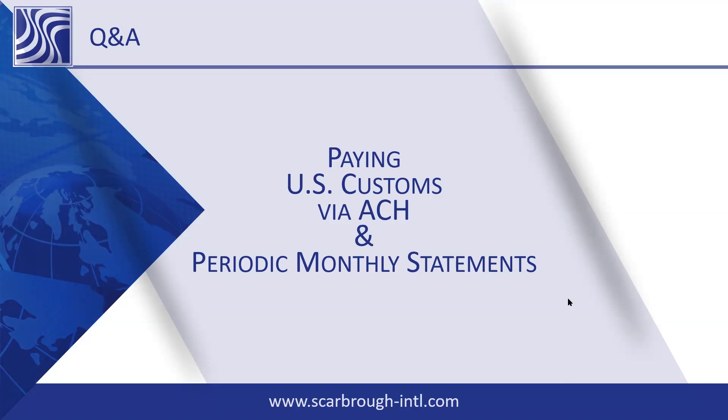Can a foreign importer of record get ACH set up? They can, but the key is that their bank must have a US branch, and the ACH team at Customs wants the US address and the US bank routing number. It's not enough to just list the bank name — you have to provide the address and routing number. They also request a US telephone number for that bank. Additionally, anyone applying for ACH must ensure their bank is a National Automated Clearinghouse Association participant — if they are not, you are not eligible to do ACH through that bank.